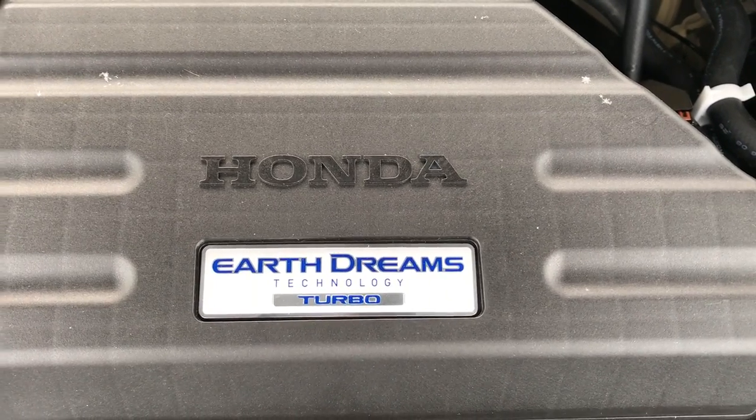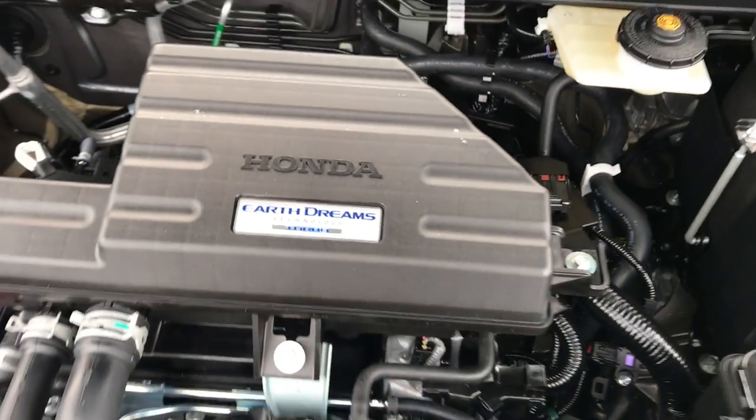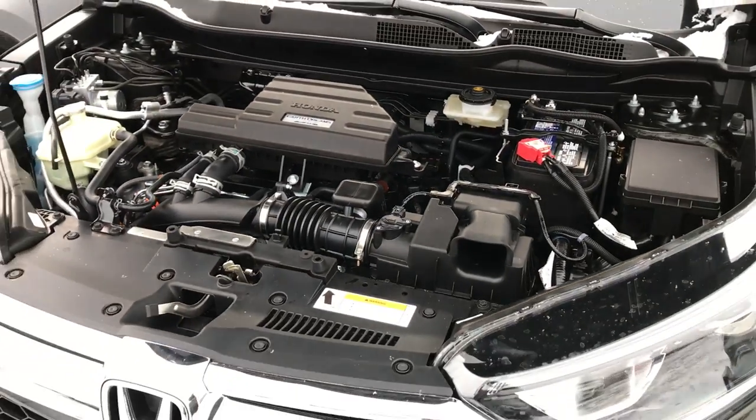Hi everyone, this is Brian, your Honda Connection from Della Honda in Plattsburgh, and today I want to tell you a little bit more about the new engine in the 2017 CR-V.